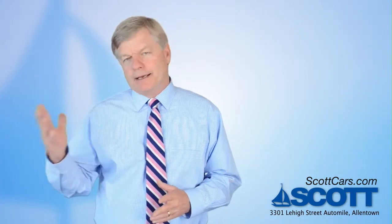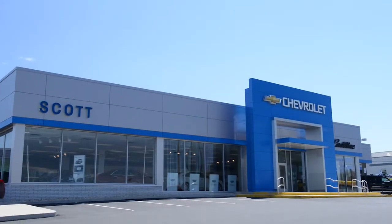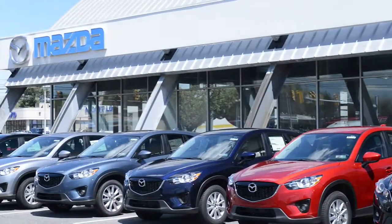It became too expensive to do that, so he came up with a little sailboat on the back, and we've had it ever since. 1929 was his first dealership opening, and we're still doing it in 2014. I started here at Scott Chevrolet, soon to be Scott Mazda, Scott Volvo, and Scott Cadillac, over 40 years ago.